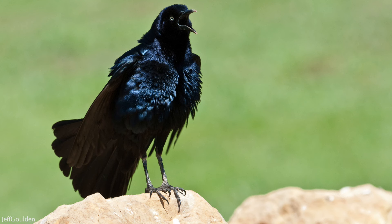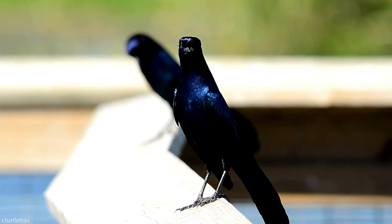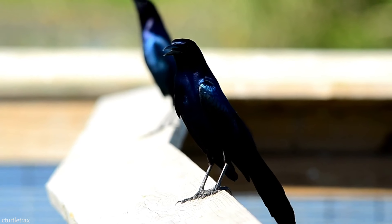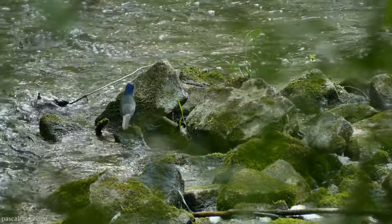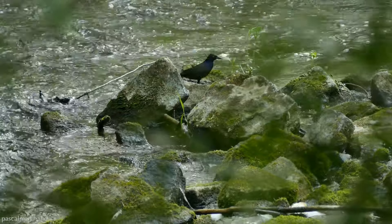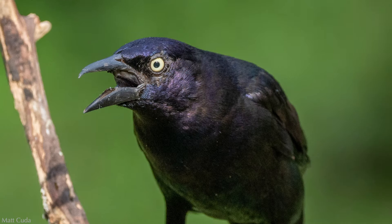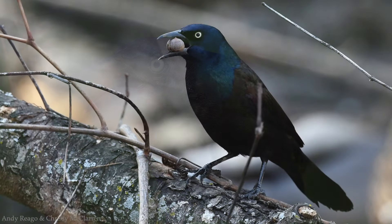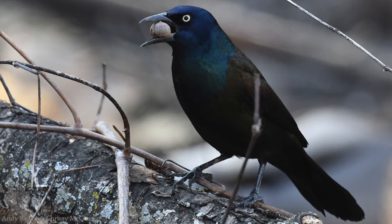Here are a couple of the boat-tailed grackle's calls. Of the three grackles, the common grackle has an unusual feature that the other two don't — a special apparatus in its mouth that allows it to crack acorns. It's described in the literature as a hard keel projecting below the edge of the beak. If we zoom in on this photo, we can clearly see what that looks like. What they do is score the acorn with the keel and then use their powerful jaws to break the acorn so they can access the nut inside.